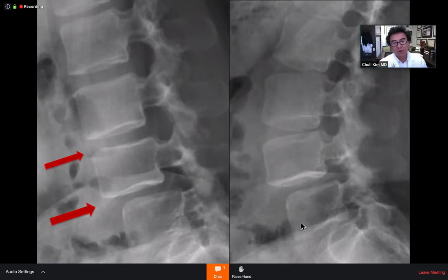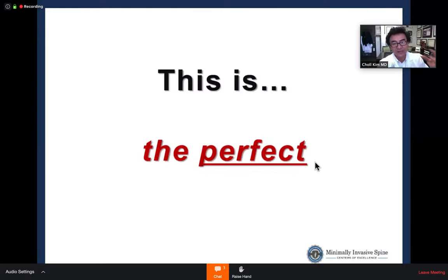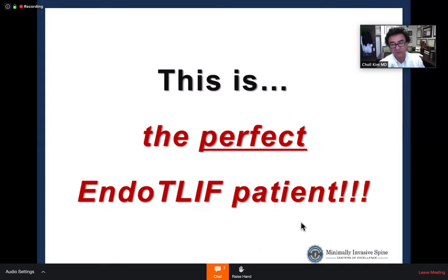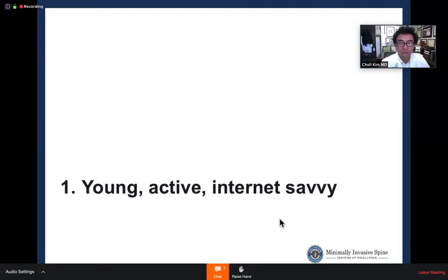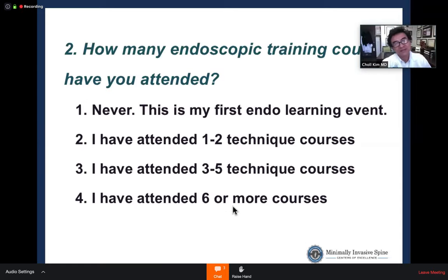Dr. Kim reflects that as he becomes more minimally invasive, he spends more time scrutinizing preoperative imaging. In open surgery, you can assess anatomy intraoperatively, but in MIS, imaging is your map. You must superimpose 3D anatomy onto 2D intraoperative fluoroscopy images mentally. He uses navigation to assist, and the audience confirms the finding is indeed a spondylolisthesis.